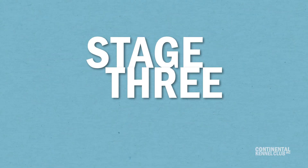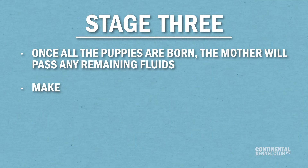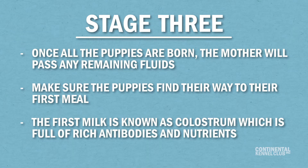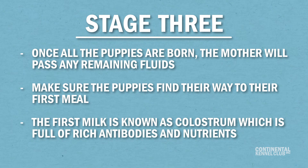Once all the puppies are born, the mother will pass any remaining fluids. After that, make sure the puppies find their way to their first meal. The first milk is known as colostrum, which is full of rich antibodies and nutrients that will give the puppies an immunity boost. Offer the mother a small meal, some water, and see if she wants to go to the bathroom. Then leave her to care for her pups.